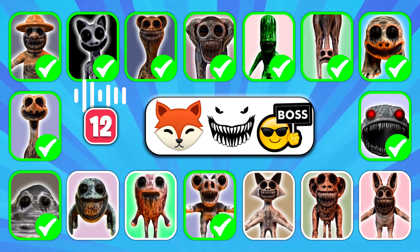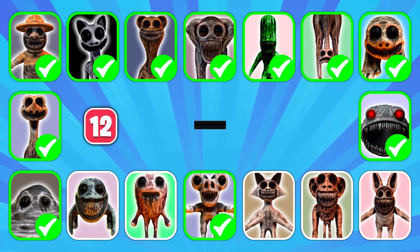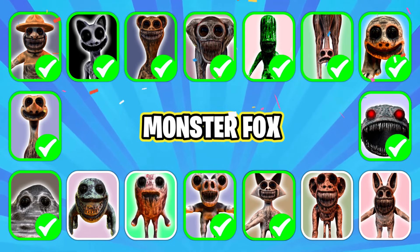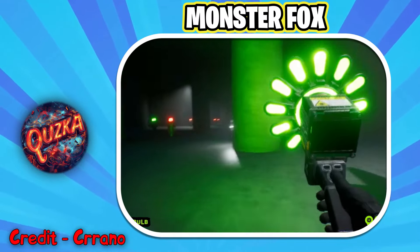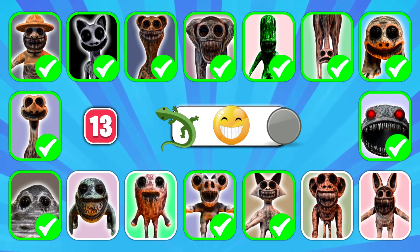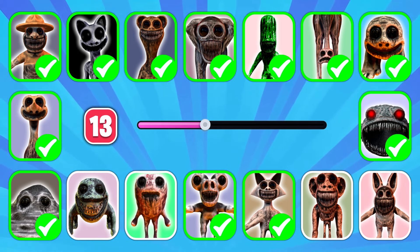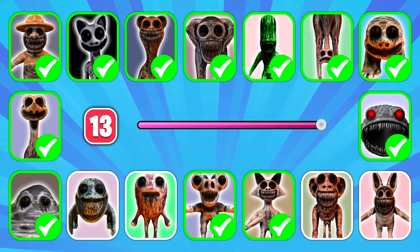Guess who will be next! Next character, get ready. Who do you think this is? Excellent work, it's Lizard!